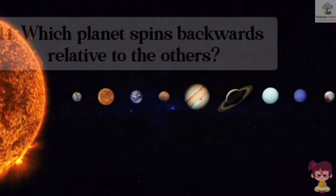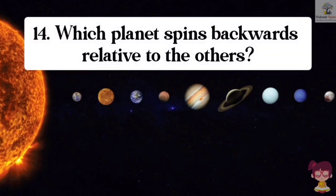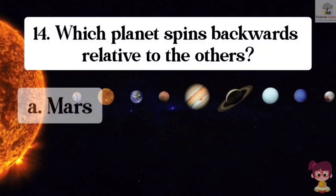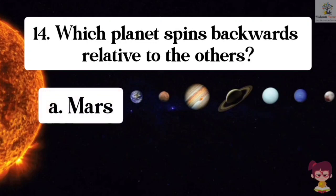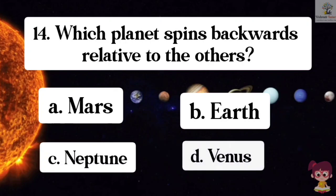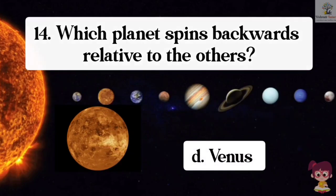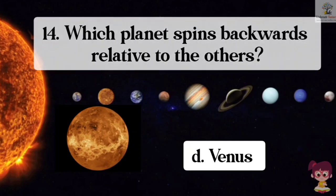Question number 14. Which planet spins backwards relative to others? Options: A. Mars, B. Earth, C. Neptune, D. Venus. The correct answer is D. Venus. Venus spins backwards relative to the other planets.